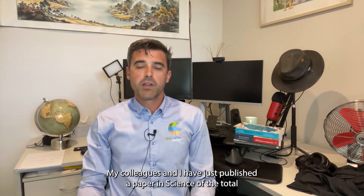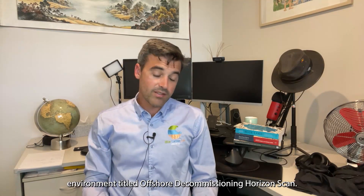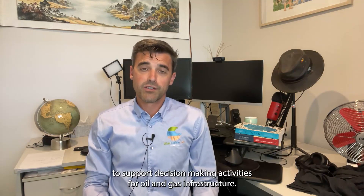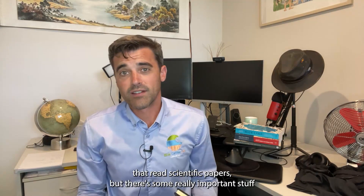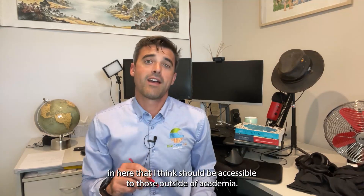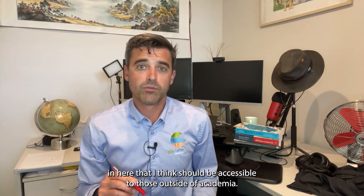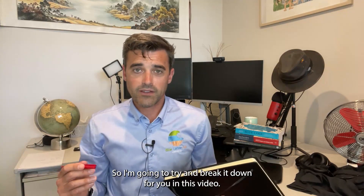Hi, Peter McCready here from the Blue Carbon Lab. My colleagues and I have just published a paper in Science of the Total Environment titled 'Offshore Decommissioning Horizon Scan Research Priorities to Support Decision-Making Activities for Oil and Gas Infrastructure.' I appreciate it's generally scientists that read scientific papers, but there's some really important stuff in here that should be accessible to those outside of academia, so I'm going to try and break it down for you in this video.